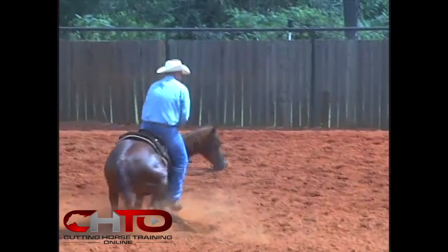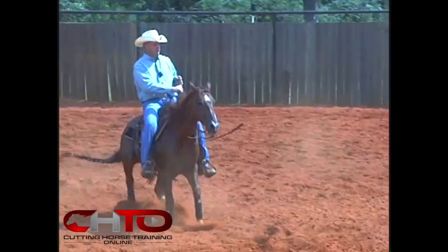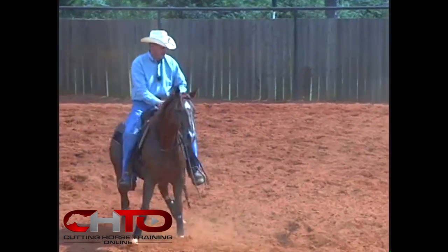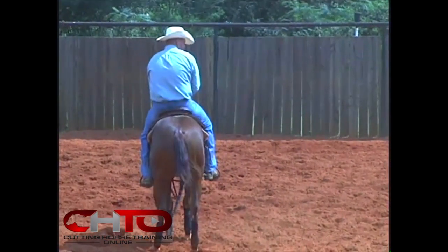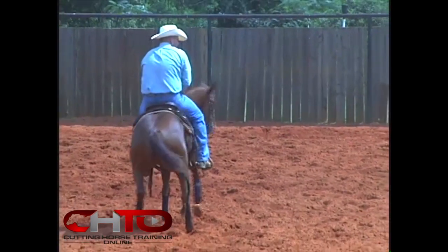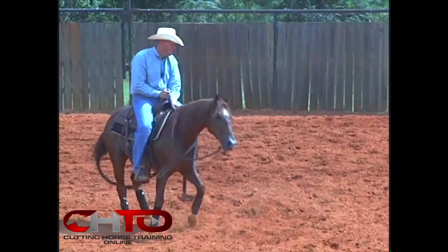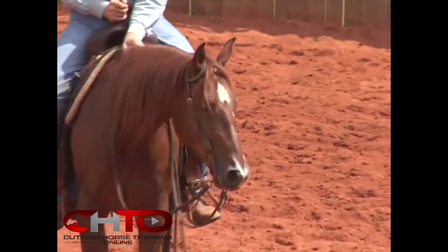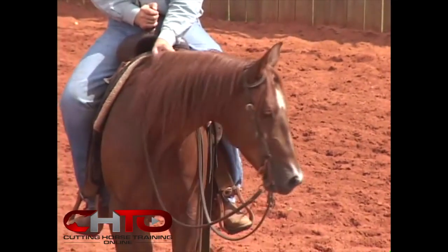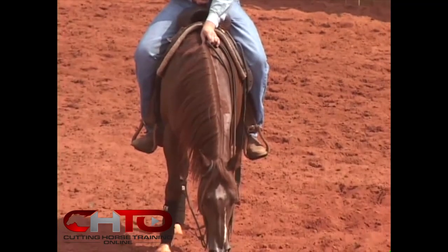I'm going to get a little long, then shorten him up and slow him back down. I'm making him work that cow that's way away from me right there, making him find that cow. Now he's starting to really let down — his head's starting to come down. He's getting real comfortable. See how his head's coming down right here? He's starting to get relaxed.